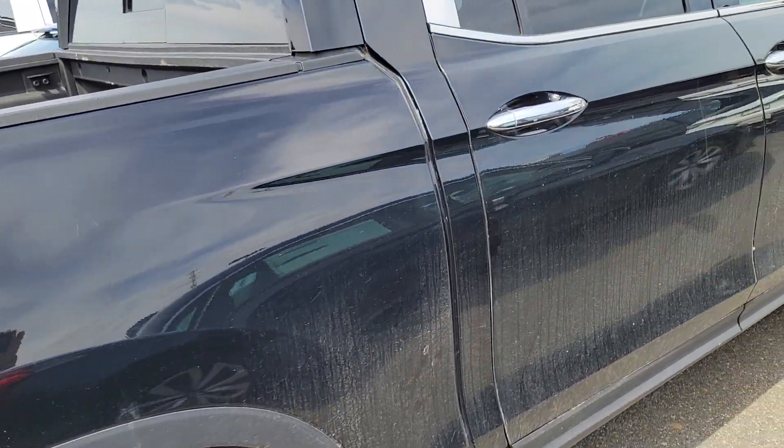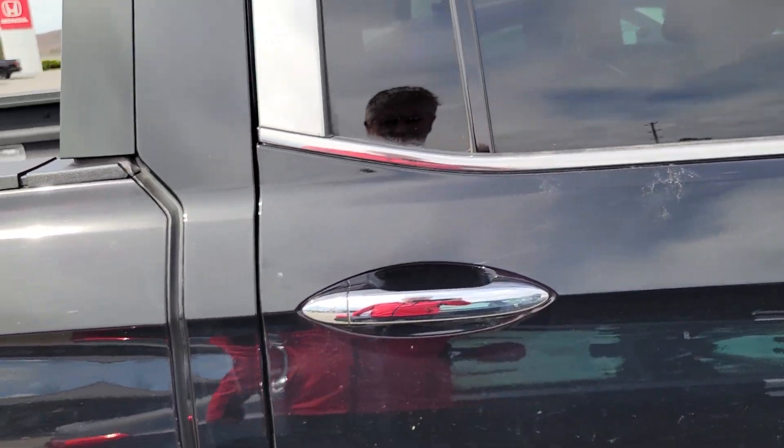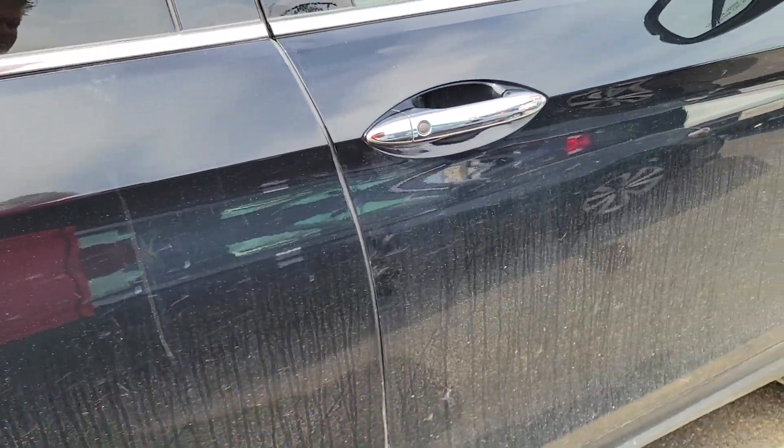On the passenger side, again not noticing any dents. However, I'm starting to see some scratching here — I don't know how well that's gonna come out on camera. Some of it looks like just washing, other looks like something's been rubbing up against it there in the back passenger box.